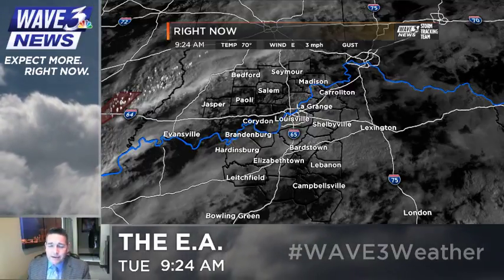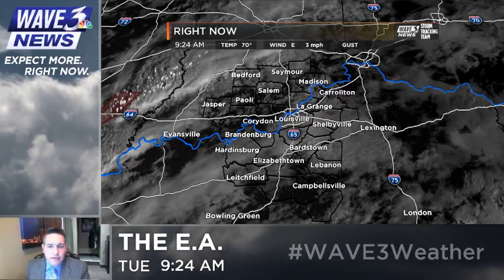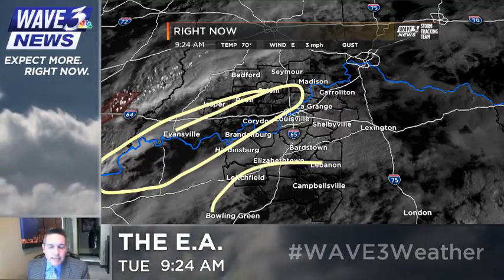Hey everybody, Brian Goode here. We've got a lot to cover, so let me dive right into it. First off, here's the visible satellite. We've had some fog and high-level clouds around, getting some hints of sunshine to the west of us and to the south of us.